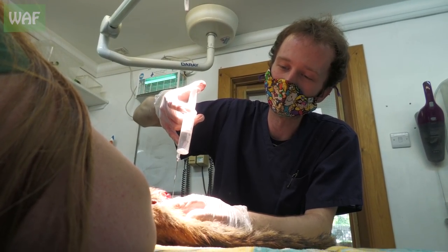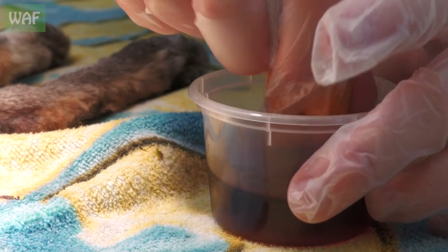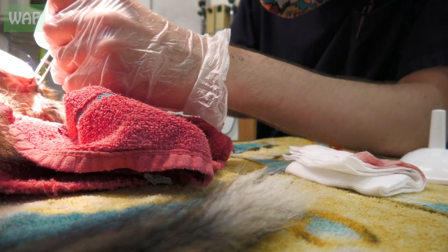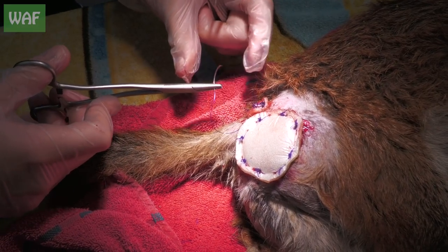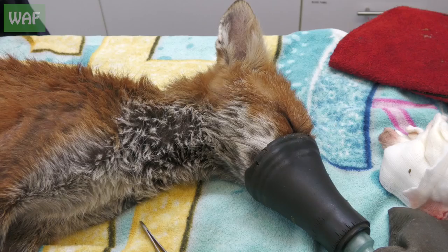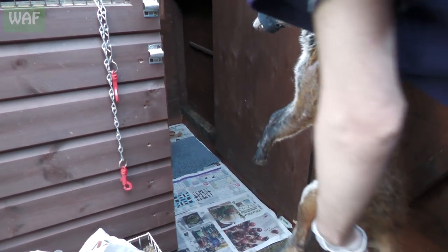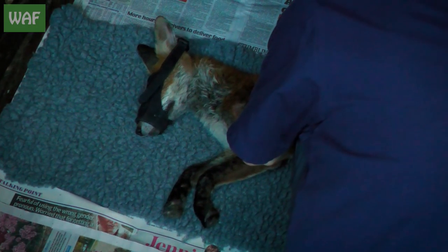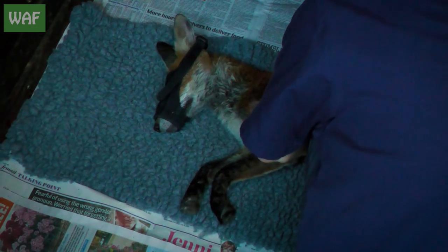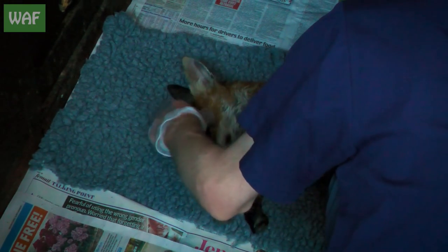Once the wound was thoroughly flushed to remove the remnants of the pondweed, the area was cleaned and a special hydrocolloid dressing was sutured into place to encourage the healing process. With the short surgery complete, the fox was transferred into one of our quieter fox pens to recover. Wounds like this can take quite a time to heal, but we are sure that given a little time and lots of care, this fox will be able to return to the wild once more.